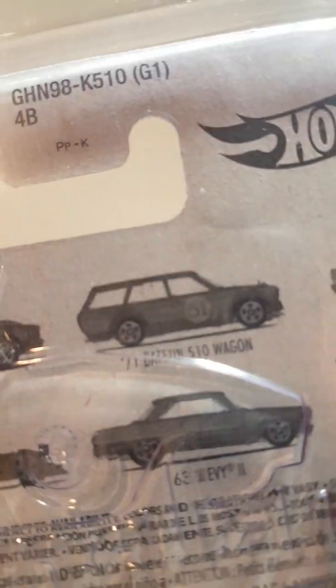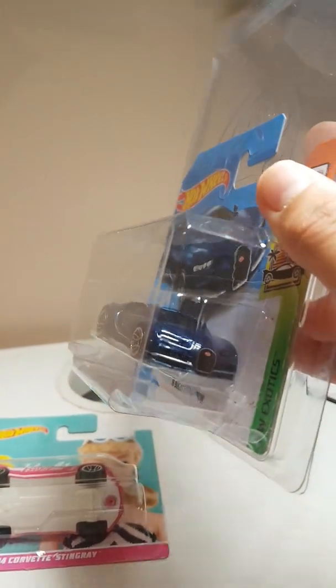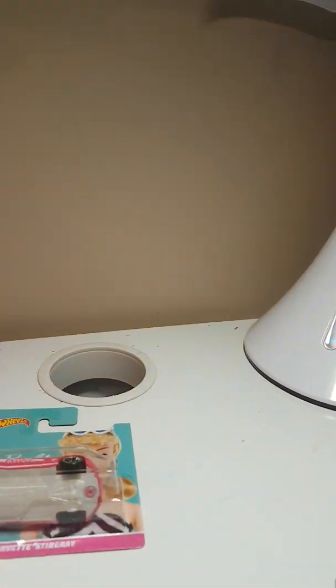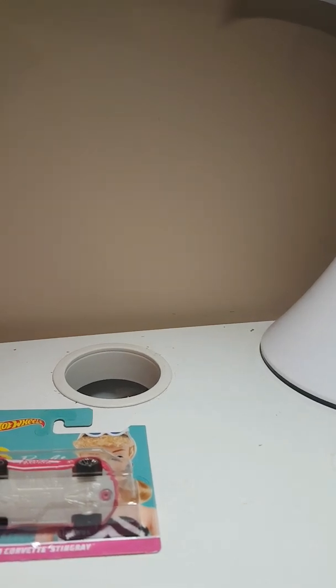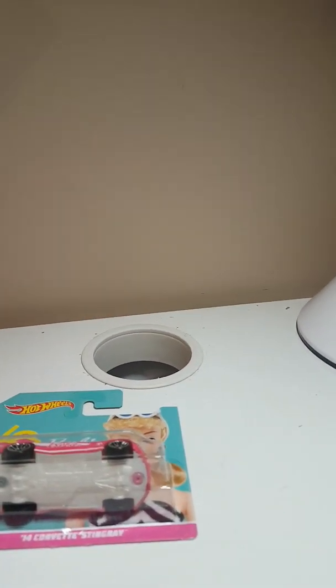I found 14 of the Datsun — that one right there — so I grabbed those. There was a short card M case, and I found a Bugatti in there — no super, but always nice to find.